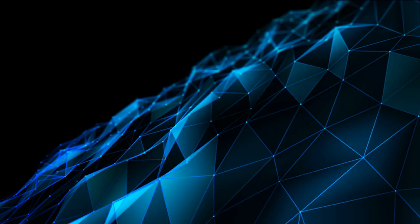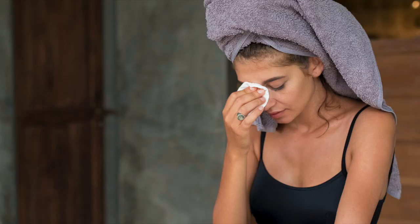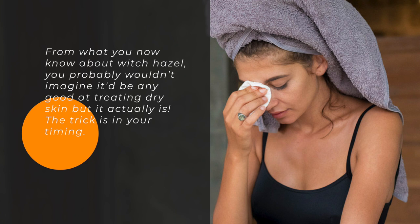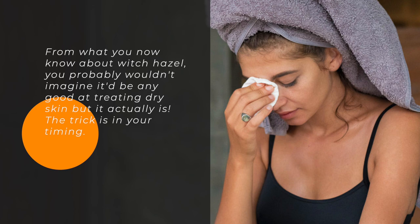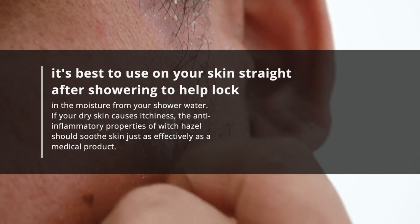13. Treat Dry Skin. From what you now know about witch hazel, you probably wouldn't imagine it'd be any good at treating dry skin — but it actually is. The trick is your timing. It's best to use on your skin straight after showering to help lock in the moisture from your shower water. If your dry skin causes itchiness, the anti-inflammatory properties of witch hazel should soothe skin just as effectively as a medical product.